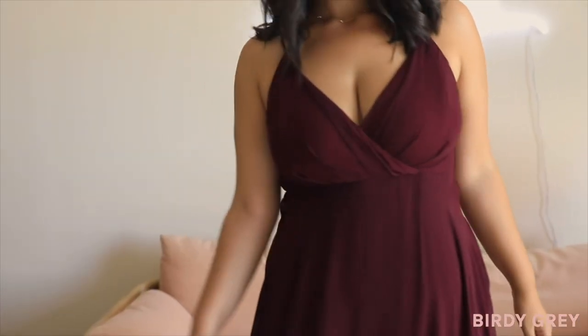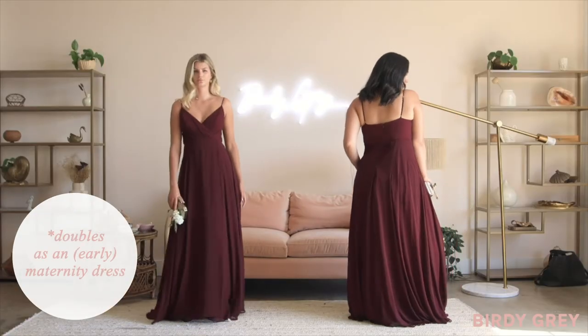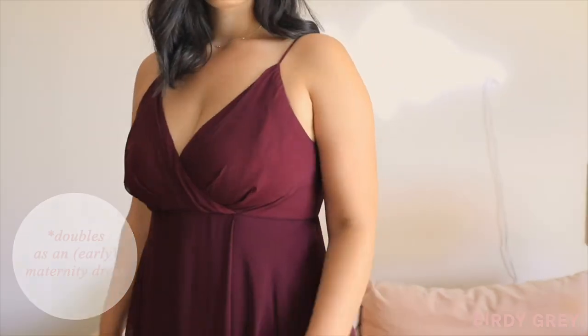Oh, and thanks to the raised empire waist, Kaya doubles as an early maternity dress in case you want to show off a cute baby bump.